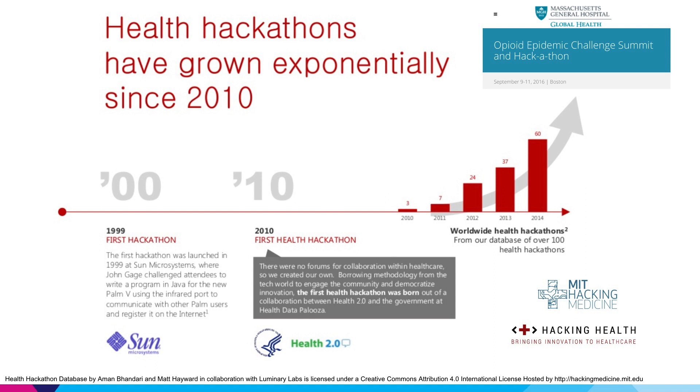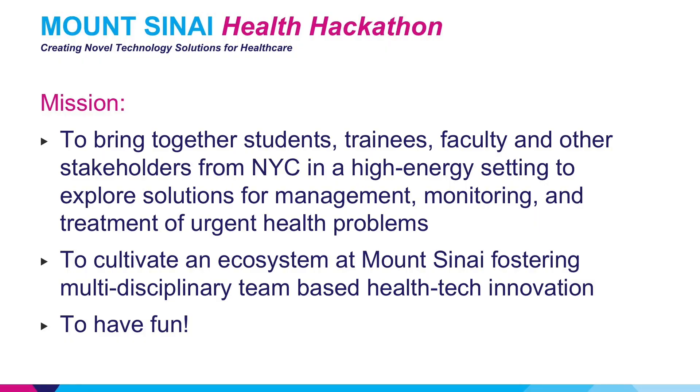In 2010, there was the first health hackathon, a collaboration between Health 2.0 and the Department of Health and Human Services, and from there these hackathons have grown exponentially. At Mount Sinai, our health hackathon has the mission of bringing together students, trainees, faculty, and other stakeholders from the New York City area in a high-energy setting to explore solutions for managing, monitoring, and treating urgent healthcare problems — cultivating an ecosystem that fosters multi-disciplinary team-based health tech innovation, and of course, having a good time doing it.